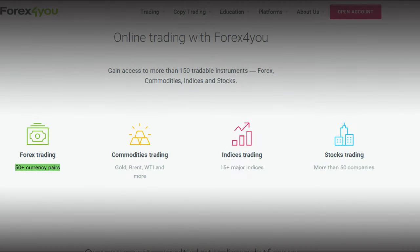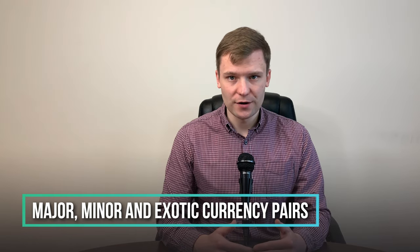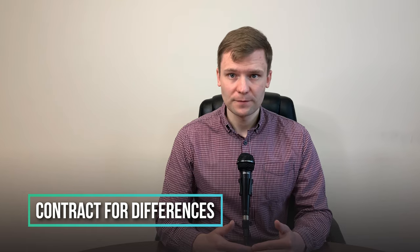Forex4U offers more than 40 forex pairs, including major, minor, and exotic currency pairs. As commodities, they offer gold, silver, and oil. For trading stocks, you get access to over 49 major companies from the US stock market. The trading of shares is executed via CFDs. This means that you don't really own the shares but trade on CFDs, which stands for Contract for Differences. A great benefit of trading CFDs is that you can enjoy full exposure for your investment by investing in different countries' stock exchanges through one account.